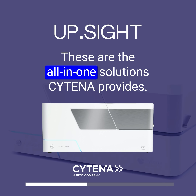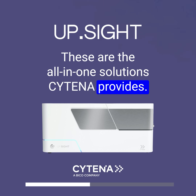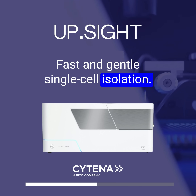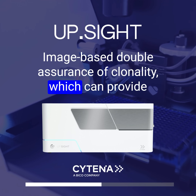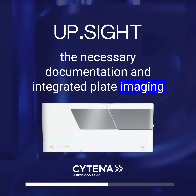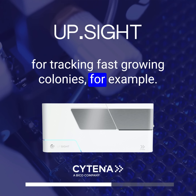These are the all-in-one solutions Citena provides: fast and gentle single-cell isolation, image-based double assurance of clonality — which can provide the necessary documentation — and integrated plate imaging for tracking fast-growing colonies, for example.